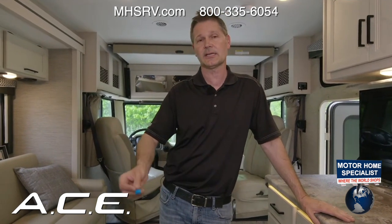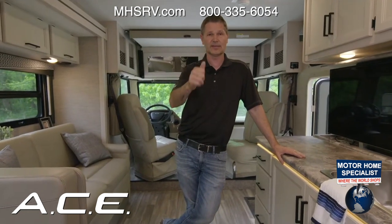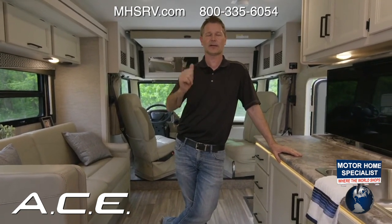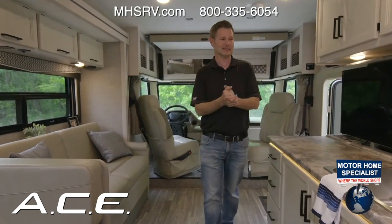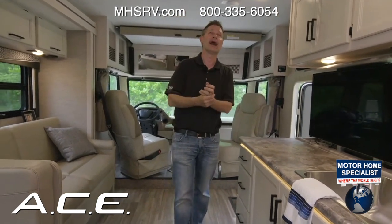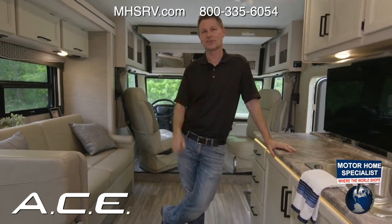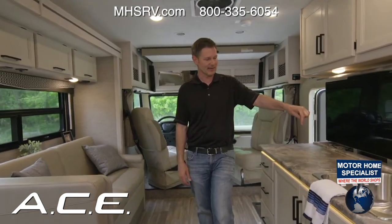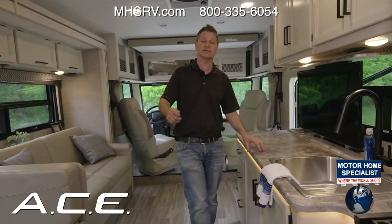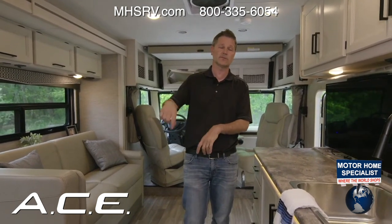Steve wraps up by encouraging viewers to like and subscribe, teasing something very exciting coming in a couple of weeks that he can't reveal yet. He apologizes for not answering all YouTube comments and says he'll try to catch up Thursday morning. He wishes everyone a great afternoon or evening wherever they're watching.